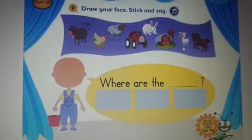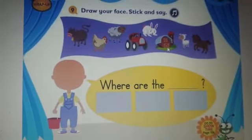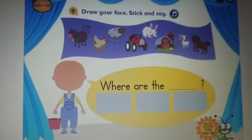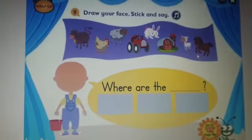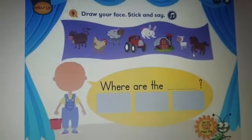Farmer, farmer, where is the barn? Here it is, in the middle of the farm. Where are the horses? They are not in the barn. Here they are. They are running on the farm.